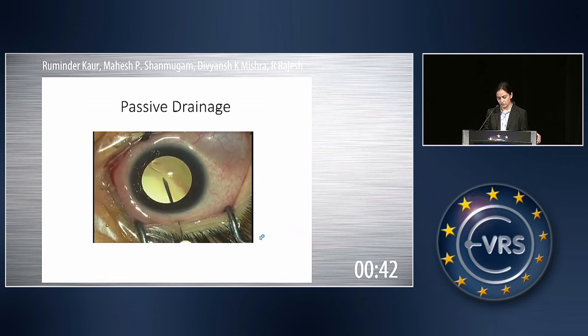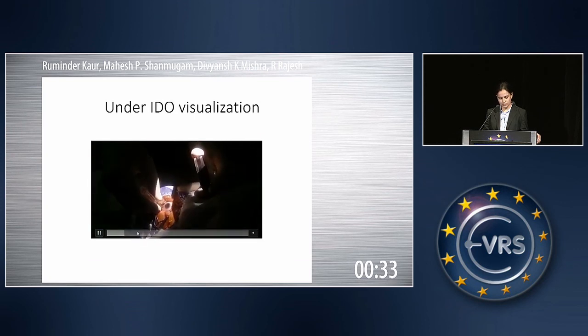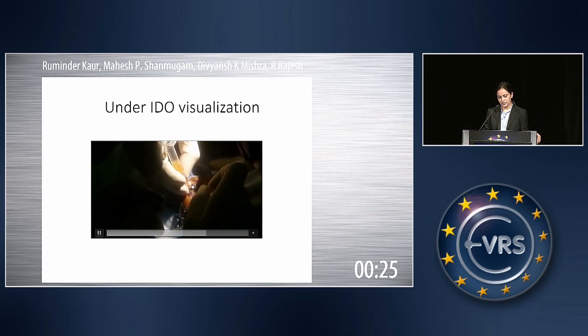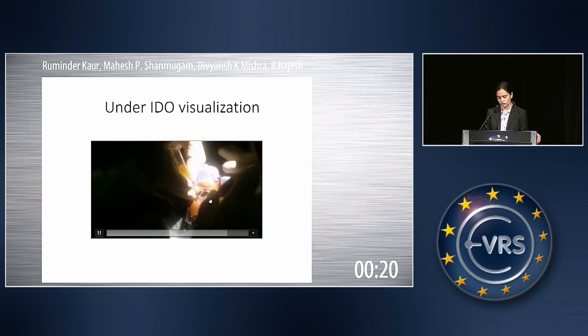The retina has again settled. Another video shows that this procedure can also be done under indirect ophthalmoscope visualization using a 20-diopter lens. You can see a needle being inserted trans-conjunctivally, and in this picture 3-4 ml of SRF has already been drained off, after which we inject some saline for globe formation.